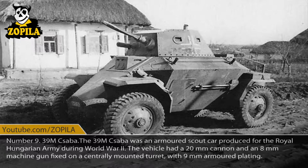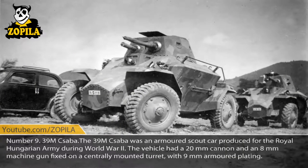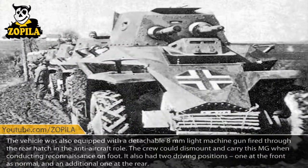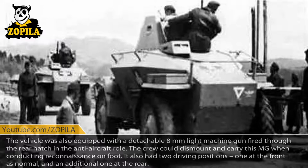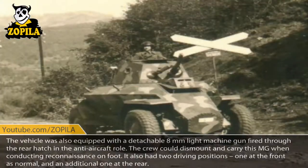Number 9: 39M Saba. The 39M Saba was an armored scout car produced for the Royal Hungarian Army during World War II. The vehicle had a 20mm cannon and an 8mm machine gun fixed on a centrally mounted turret, with 9mm armored plating. The vehicle was also equipped with a detachable 8mm light machine gun fired through the rear hatch in the anti-aircraft role. The crew could dismount and carry this MG when conducting reconnaissance on foot. It also had two driving positions: one at the front as normal, and an additional one at the rear.